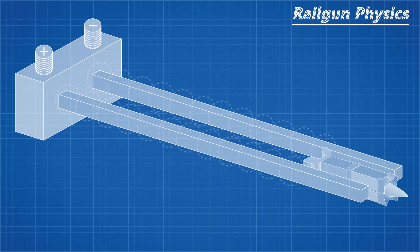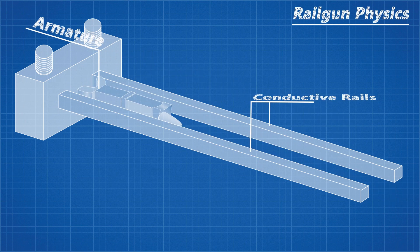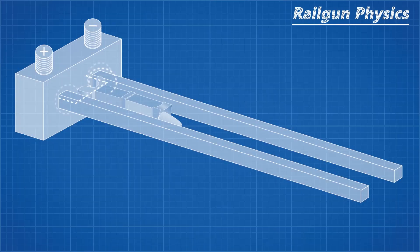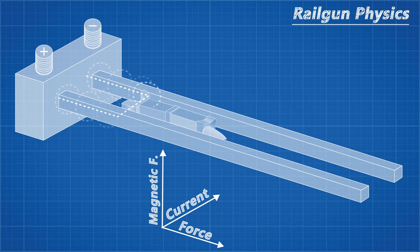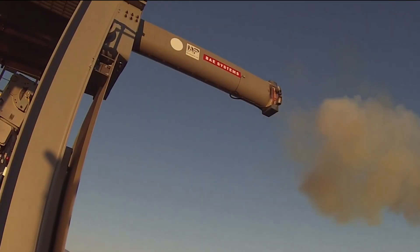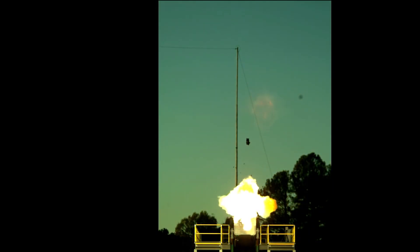Railguns use electromagnetism to propel a conductive armature housing the projectile down range. The physics is quite simple, however the math is not. Two parallel rods are connected to a power source — these two rods can be considered the weapon's barrel. Connecting these two rods and completing the circuit is the armature. As a current passes through the rails, it generates a magnetic field. The same happens as it passes through the armature. The interaction of these perpendicular currents through the magnetic field produces something called the Lorentz force. This force acts both perpendicular to the flow of the current and the magnetic field. In the case of the railgun, this force is what pushes the projectile through the barrel and down range.